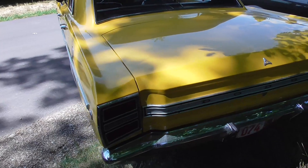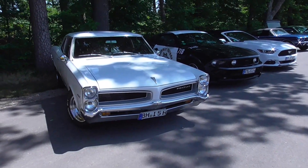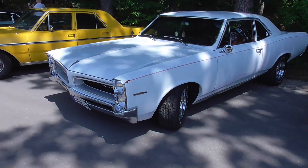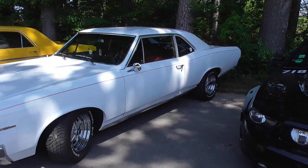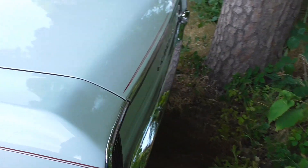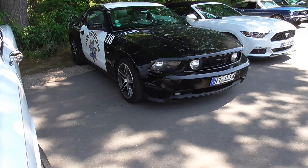And here guys is a Pontiac — I'm thinking it's a Tempest. We will find out. It's a 326 cubic inch. And if this is a Tempest, that's just a Pontiac only.